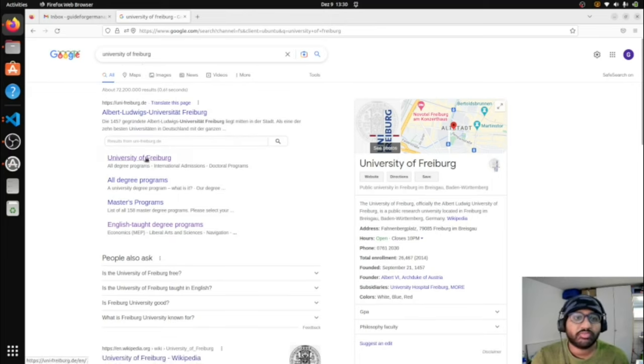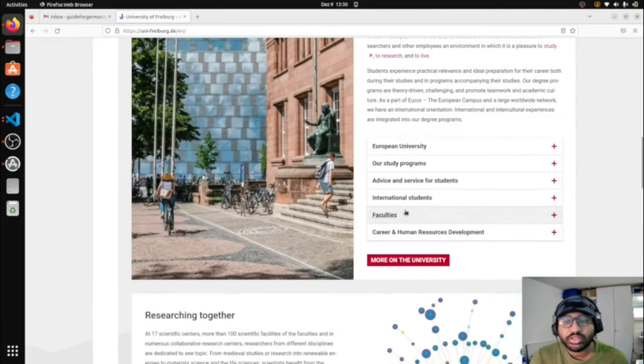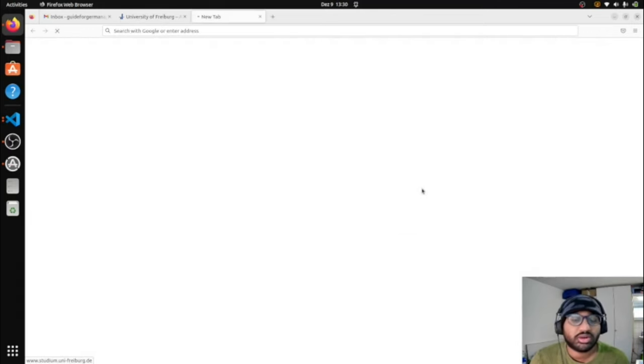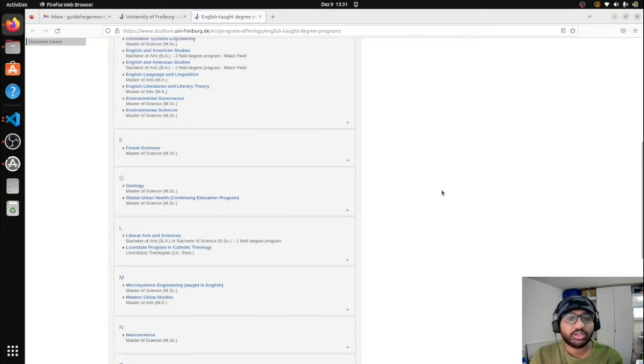First, search for the University of Freiburg and click on the official website. Then search for international students — we are international students, so we'll click on that section. They have a link for English-taught degree courses, which is what we want. Click on that and you will get a list of all degree courses taught in English — there are 28 degree programs in total.